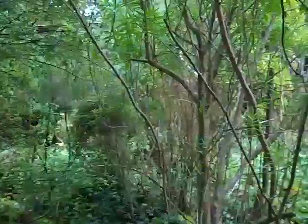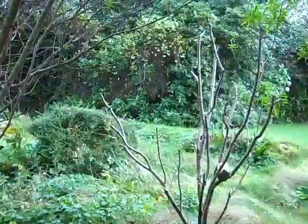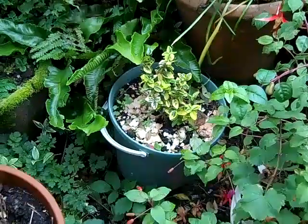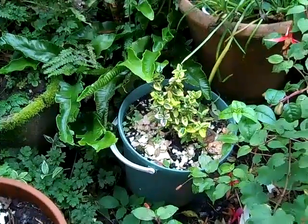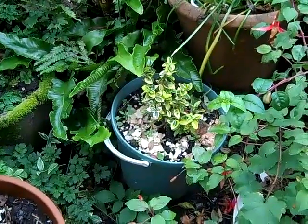So everything's waiting for spring now. As you can see, I've put eggshells all around the shrub to stop the slugs. But I've found the slug just lying on top of them, sunning himself, so I don't think that is any good.